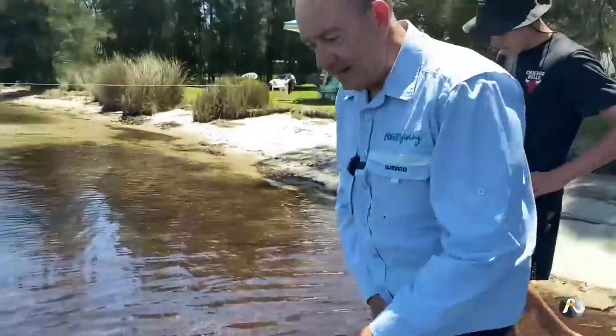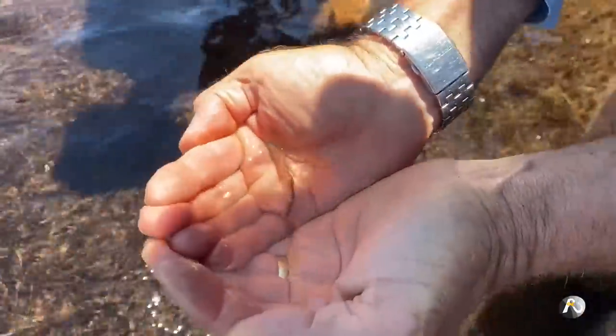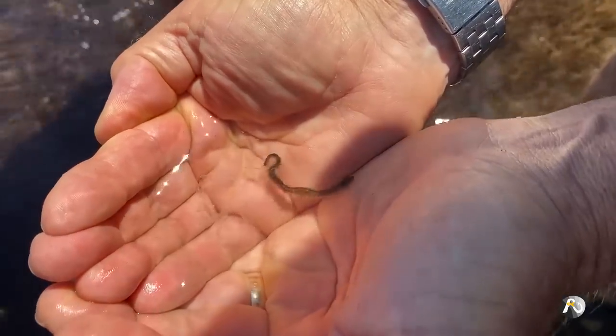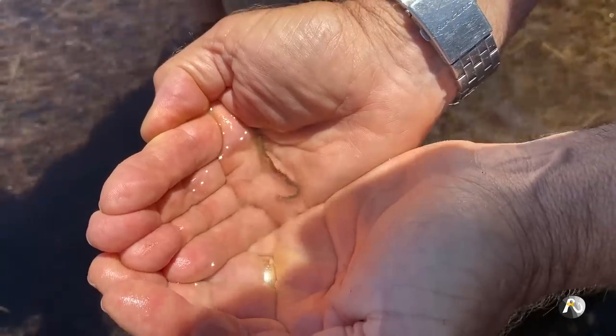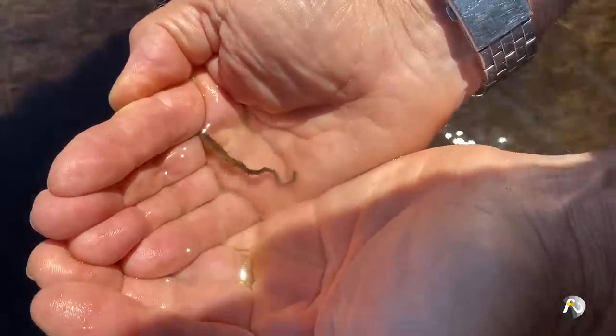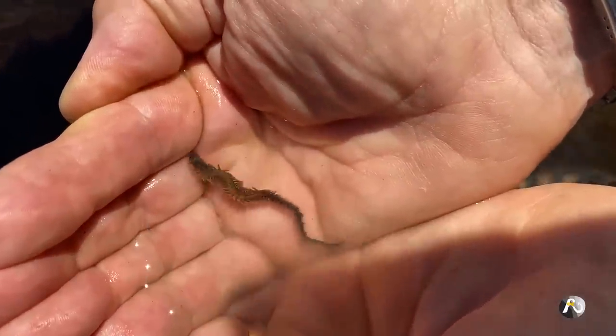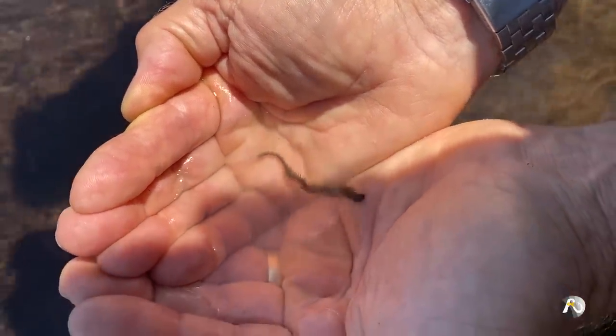That's what's called a squirt worm or a case worm swimming through the water — it's come out of its little home. I'm going to catch this guy. Can you see that worm? He's actually squirting — I think this is how they reproduce. You can see he squirted out a creamy material into the water. That's an amazing bait, these worms. They're called case worms or squirt worms, and you find them in the sandy areas near the shore.